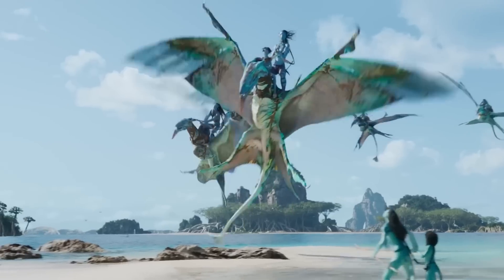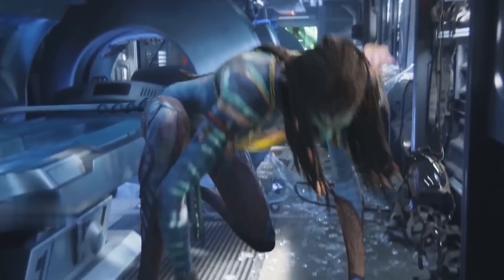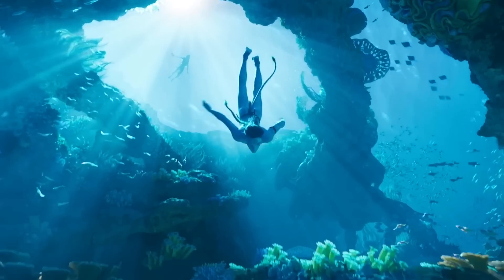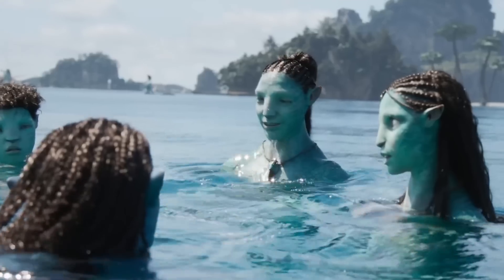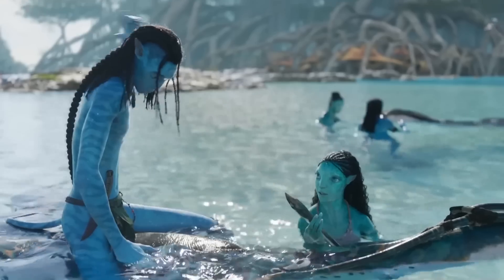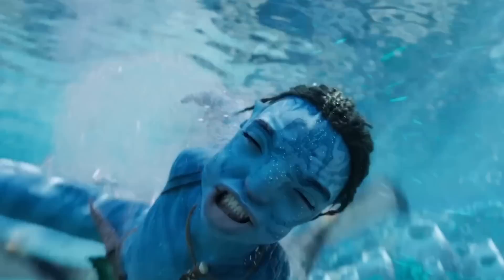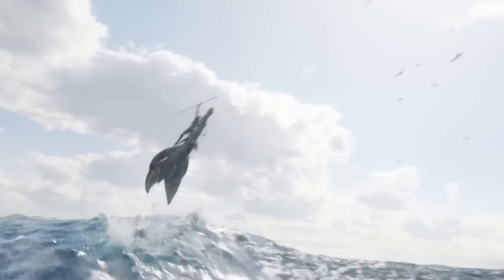Reams of performance capture data were gathered this way, then shared with the artists at Weta FX — the visual effects company that Peter Jackson co-founded in Wellington, New Zealand. The artists at Weta transformed the wetsuit performers into the Navi and created the lushly detailed digital environments, transporting the action from a chlorinated tank to an enchanting underwater realm replete with flora and fauna. According to Weta, 57 new species of sea creatures were created for the film, and Weta artists consulted with researchers at Victoria University of Wellington about coral reef biology. "We don't get a free trip to the Bahamas," Weta FX supervisor Joe Letteri joked.